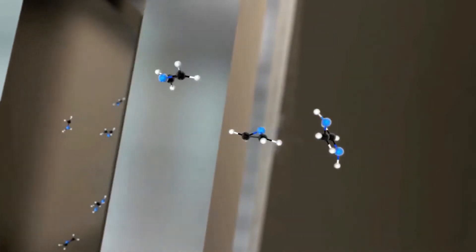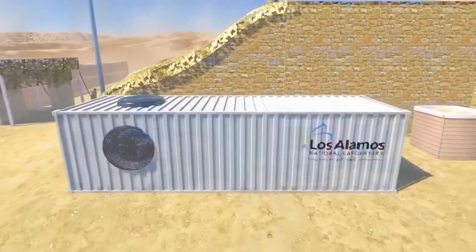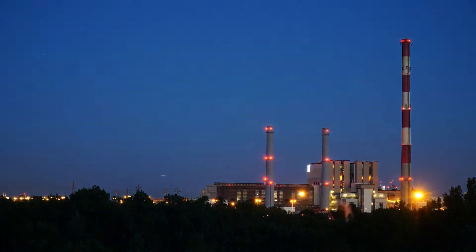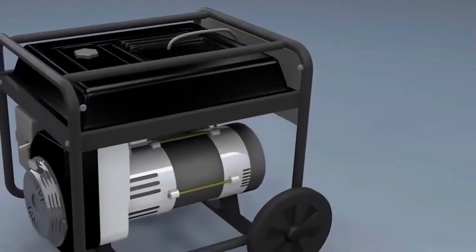Not only is the portable micro-reactor better for the environment, but it is also more practical because it does not depend on fixed shipments of fuel. If all goes well with Radiant's testing campaign, nuclear energy could soon hit the road, assisting numerous remote communities and further bolstering the resurgence of nuclear energy in a world that needs clean energy options more than ever.